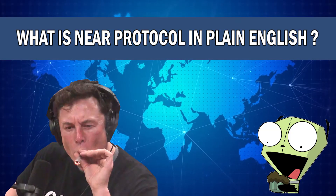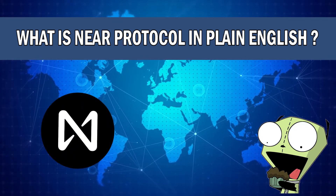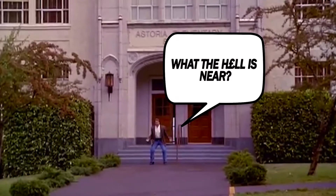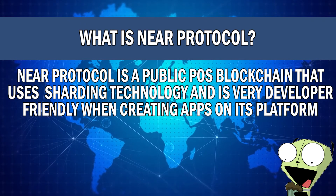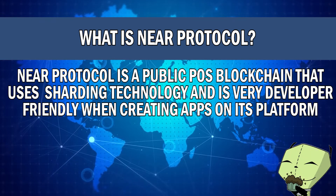Welcome back to another video. Today we're talking about NEAR Protocol and I'm going to explain in plain English exactly what this project is in the next five minutes. NEAR Protocol is a public proof of stake blockchain that uses sharding technology and is very developer friendly when creating applications on its platform.